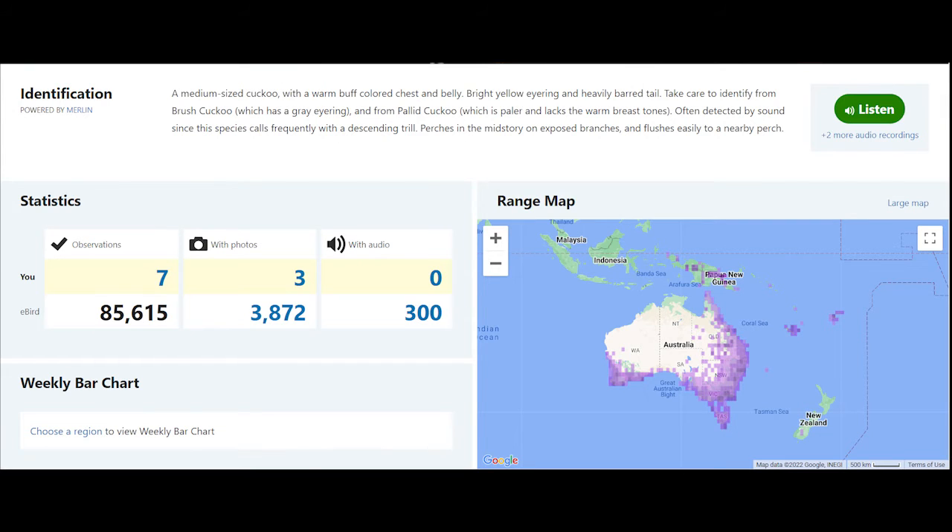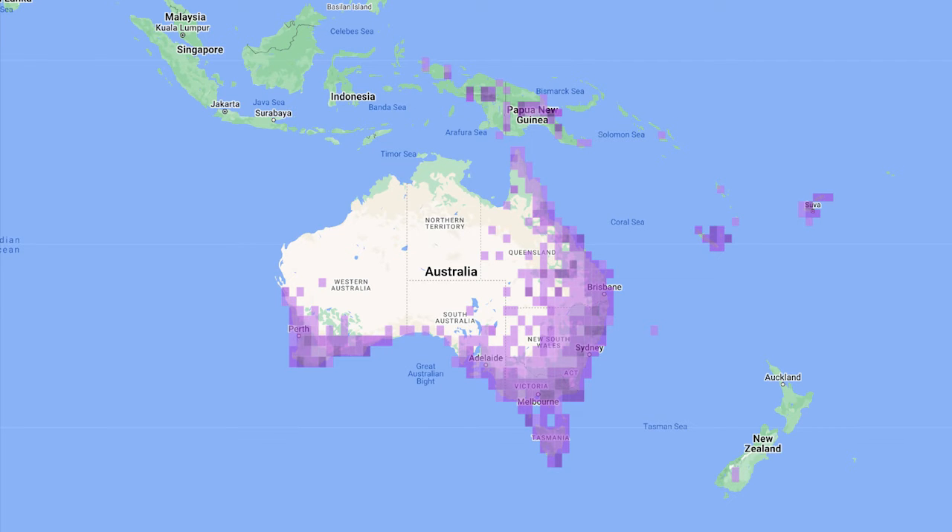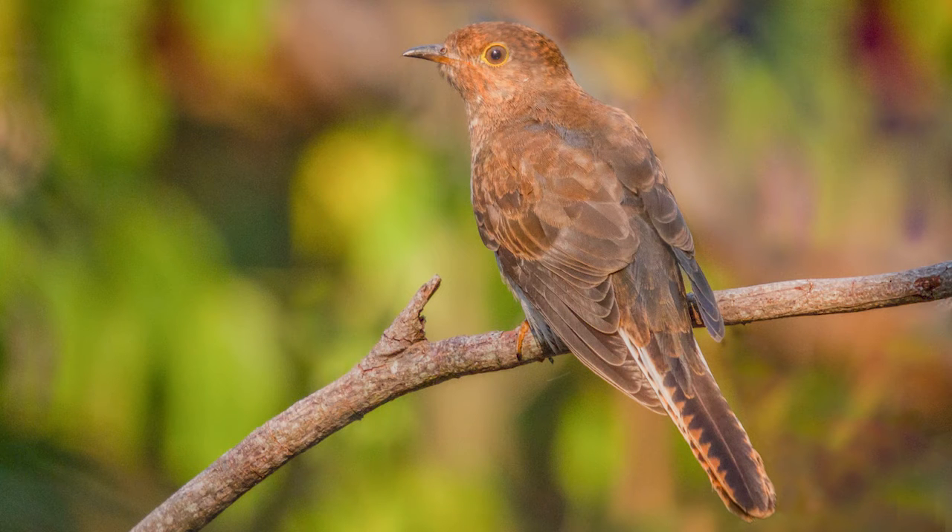Fan-tailed cuckoos are found throughout eastern Australia, south-western Western Australia and Tasmania. Birds in Tasmania migrate to the mainland in the non-breeding season.